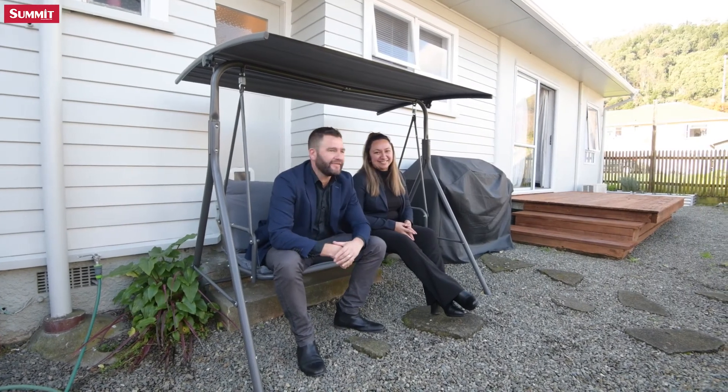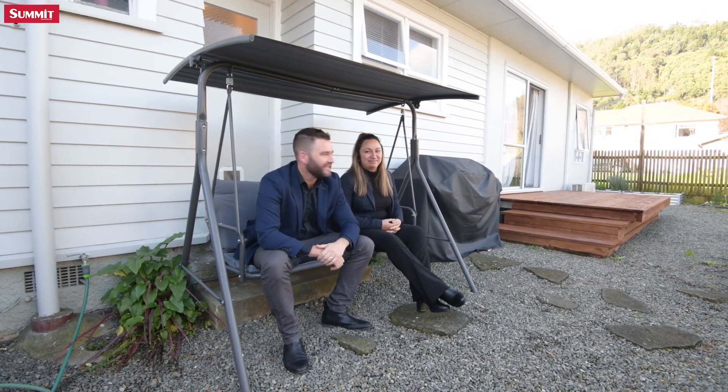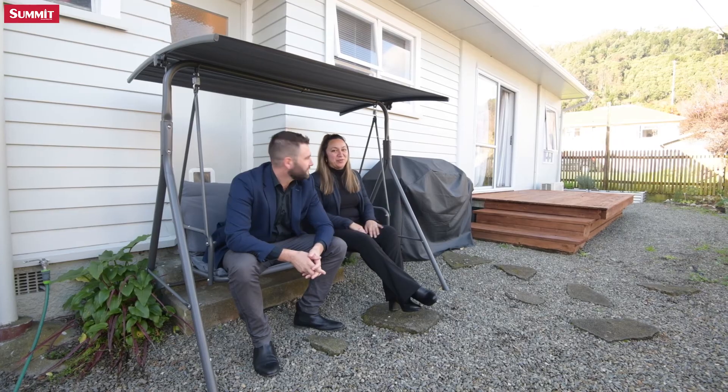All right team, well there you have it. As you can see, what an absolutely superb first home, downsized opportunity, or ready-to-go investment. Now if you like what you see — and we know that you do — you know what to do: give us a call. Team Noura.